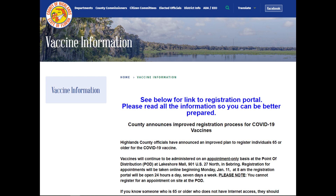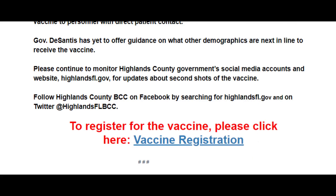We want you to read all the information on this page. At the bottom of the page, you will find the vaccine registration link that will take you to the online portal.